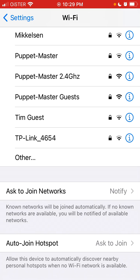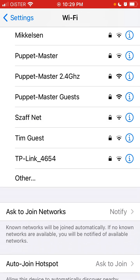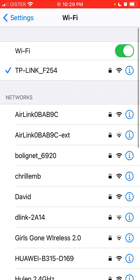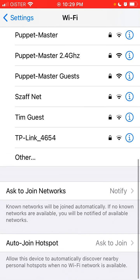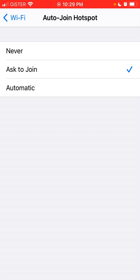A hotspot is basically a Wi-Fi network from another iPhone. For example, another iPhone can have a cellular network — 4G, 5G, 3G — and then you can enable Personal Hotspot to share Wi-Fi from that iPhone. You can then join that Wi-Fi connection from other phones.